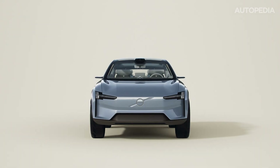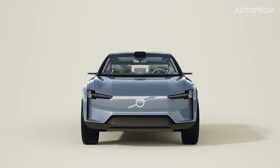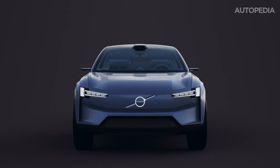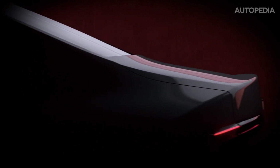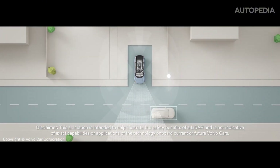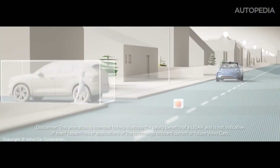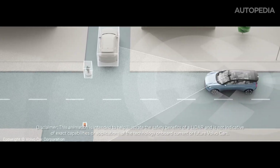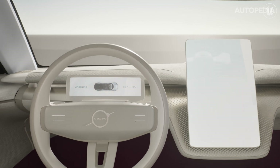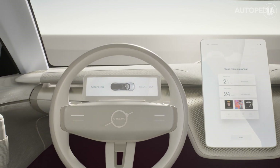Hello everyone and welcome to Autopedia channel. Today we dive deep into the future of Volvo cars and explore two of their highly anticipated releases, the all-electric Volvo EX60 and Volvo ES90. These new models are set to redefine the brand, integrating cutting-edge technologies and continuing Volvo's commitment to safety, sustainability, and performance. We'll be comparing their features, discussing their shared tech stack, and showing how Volvo is shaping the future of the electric vehicle market. Let's jump in.